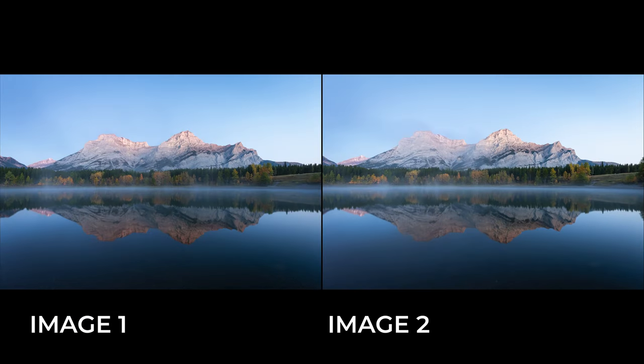At these settings it's very hard to see any difference at all. Can you guess which is which?